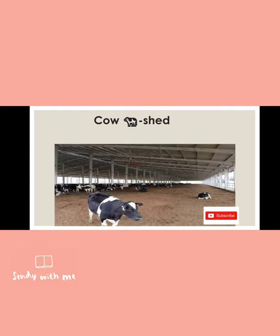Next is cow. The cow lives in a shed. The shed has an outer area that is open, airy, and clean. The particular name of the cow's house is called a shed.